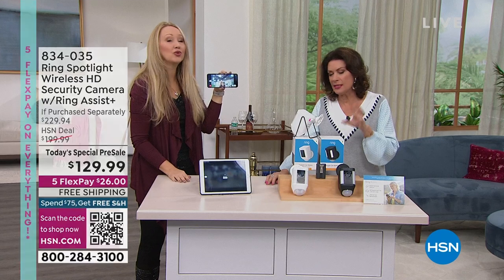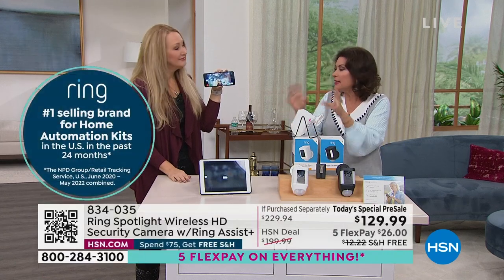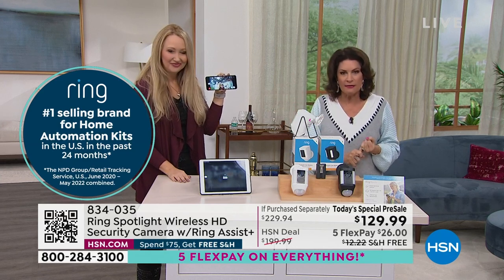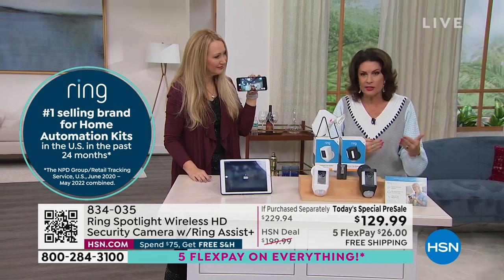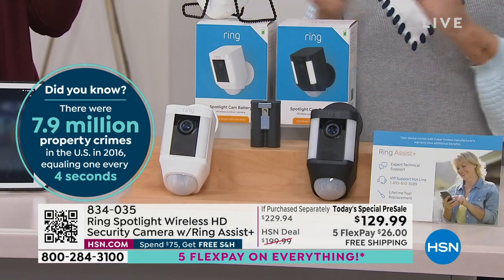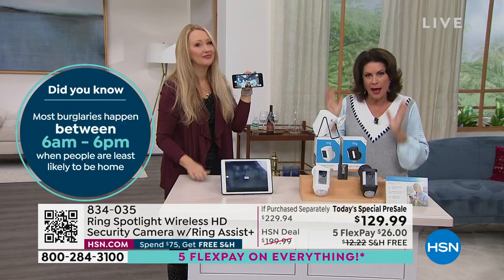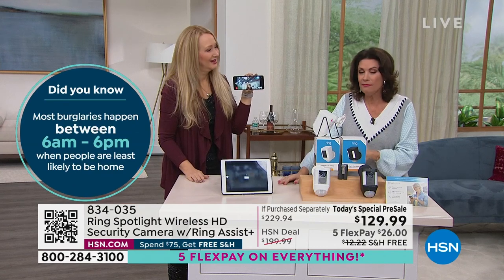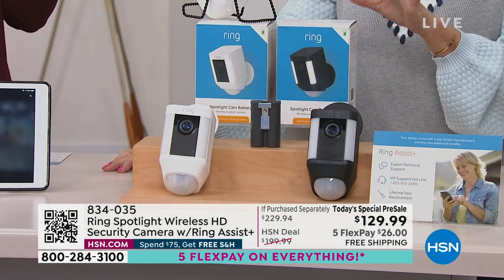Order it today because as of Monday this thing is going to fly - we already have so many pre-ordered. This is our best price ever. You can order it in black or in white - it doesn't matter which color, just order it. This is a product that changed the world of home security. Everybody else wants to be Ring - they aren't. We're giving you Ring Assist on top of taking $100 off.